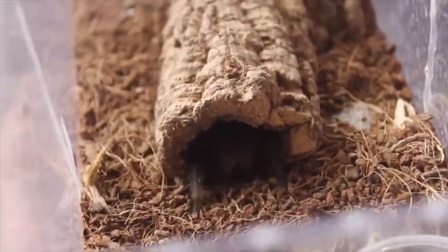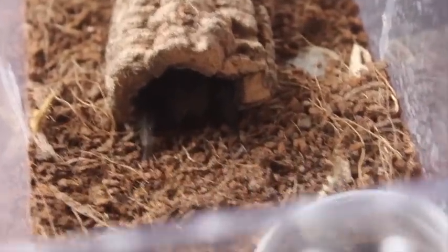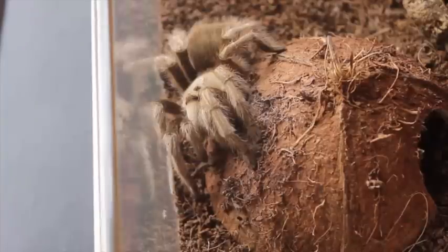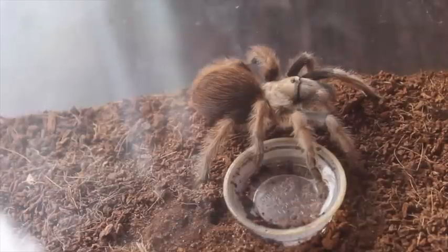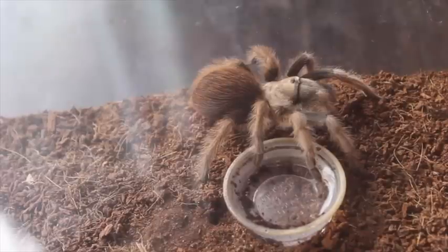That bum right there is my other Grammostola pulchra — this one is unsexed but suspected male. My Aphonopelma seemanni, also suspect male. Here is one of my two Aphonopelma calchodes — currently unsexed, suspect male. And this is my other Aphonopelma calchodes, also unsexed and suspect male. But I don't know — could be female, kind of hard to tell.